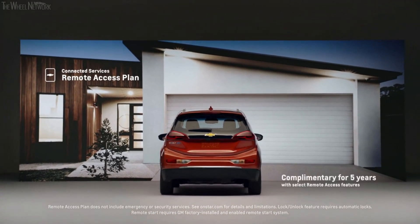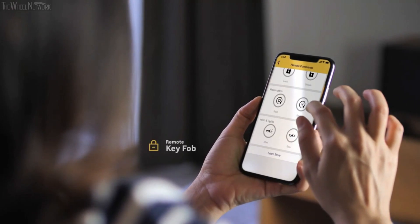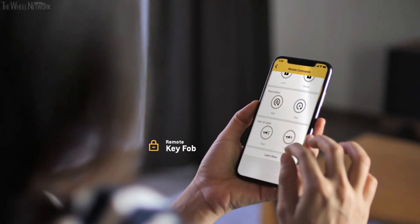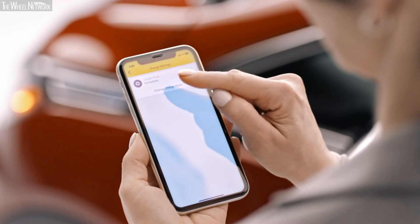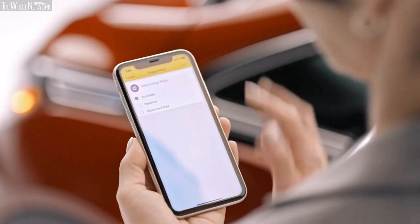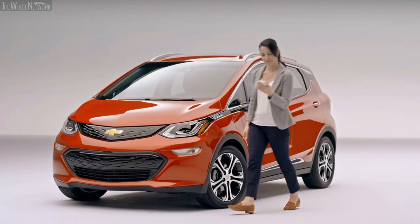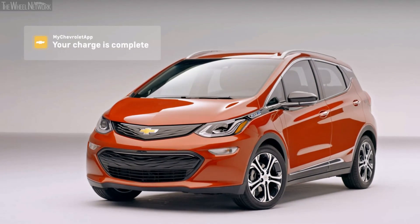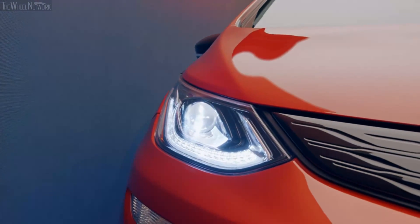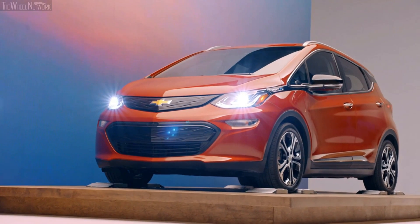Even when you're not driving, the My Chevrolet mobile app keeps you linked to your Bolt EV. The Chevrolet Connected Services Remote Access plan lets you control certain vehicle features from anywhere — start your car or unlock the doors using the remote key fob or voice assistance. Check your charging status, program the best times to charge with delayed departure, and receive text or email notifications when charging is complete, plus plug-in reminders.